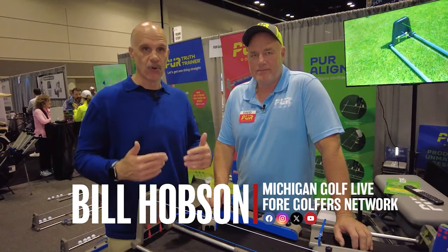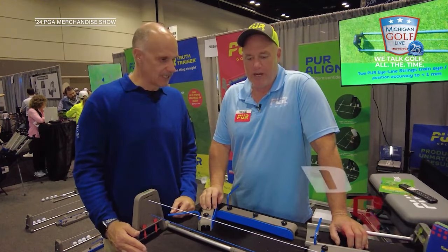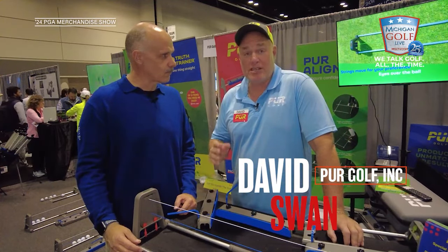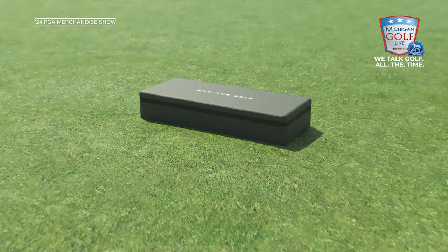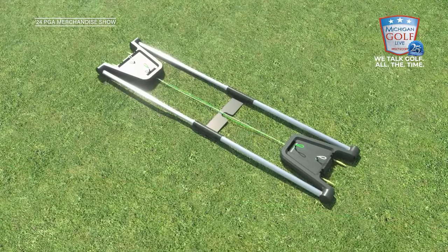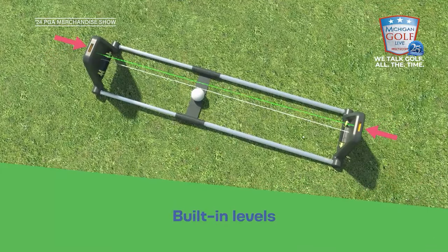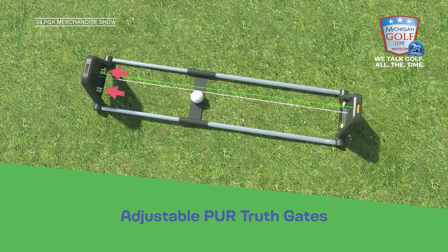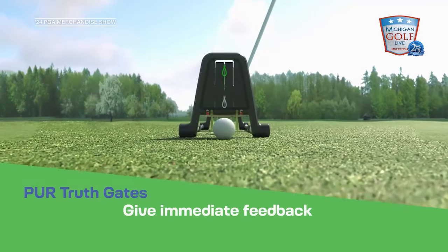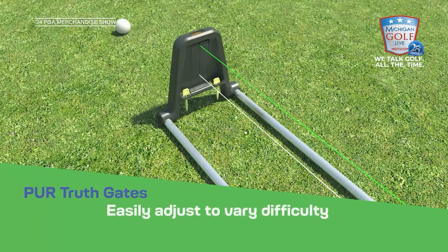Whatever it takes - that's my mantra when it comes to improving putting. Dave Swan is living that life with Pure Golf. PURE stands for Producing Unmatched Results. Five years ago, we set out to build the best putting trainer that has ever existed. We bought every putting trainer on the market, and they all do pretty much one specific thing. We wanted to build one system that does what every putting trainer does, only better.